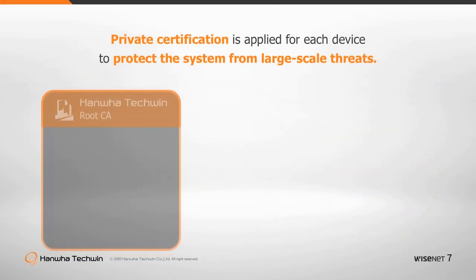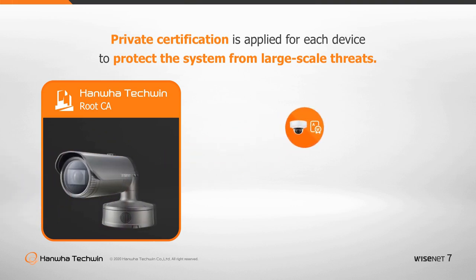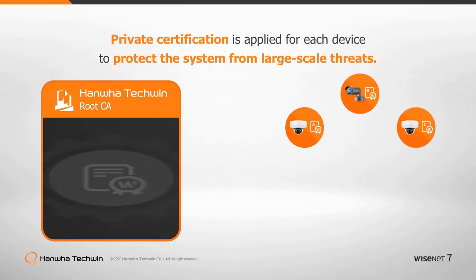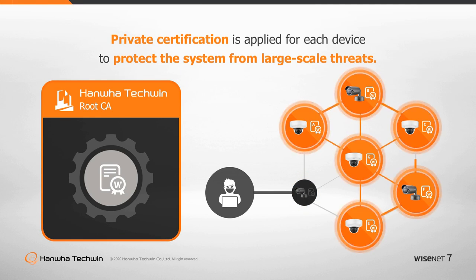In 2018, Hanwha Techwin introduced its own Root CA, inserting device authentication into each product at the manufacturing stage. Even if one camera is hacked due to security vulnerabilities, the entire system will still be protected as the authentication is unique for each device.